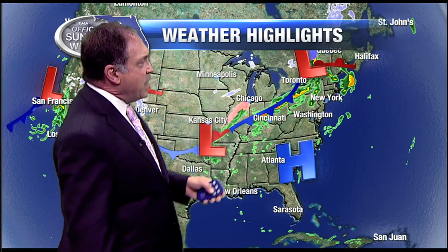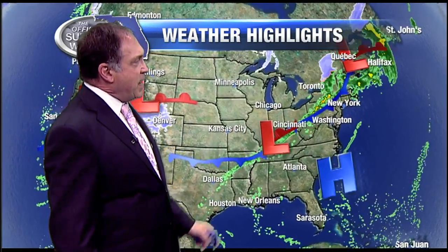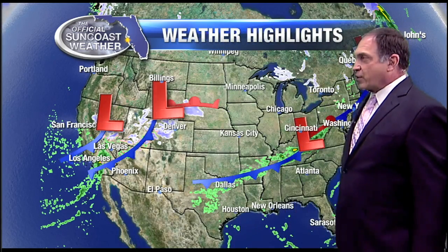No severe weather is anticipated, but certainly back behind that front in the cooler air, there is the potential for some icing at the Chicago airport a little bit later today, and snow showers in down east Maine as that system moves to the north and to the east, especially on the U.S. side of the Great Lakes.